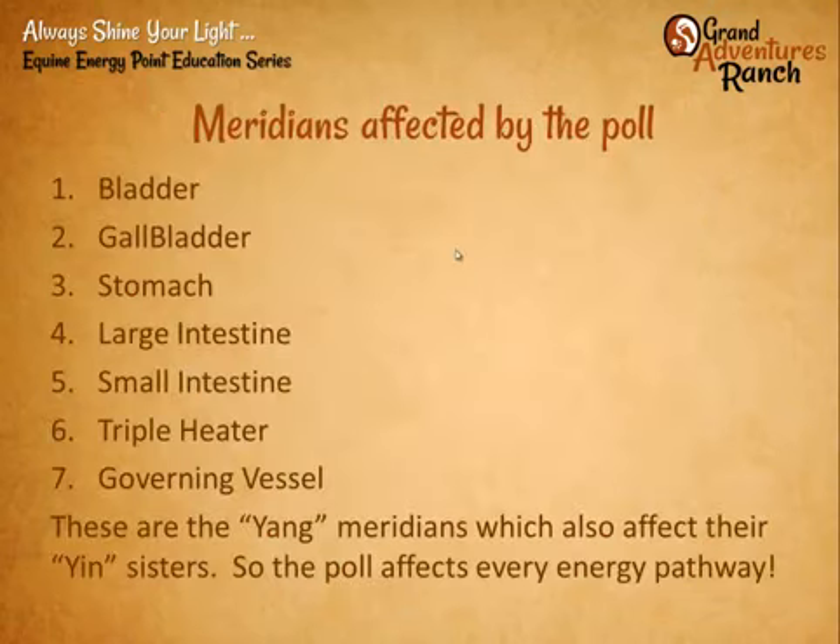All of the yang meridians — each meridian is in a pair, with a yin and a yang. The yang is considered the more male, more outward of the two. Bladder, gallbladder, stomach, large intestine, small intestine, triple heater, and governing vessel — these are all yang meridians, and they all have a yin sister. When you affect the yang meridian, you affect its yin sister. All six of the major yang meridians plus the governing vessel travel through that very tight area around the poll into the head, meaning every energy flow in the body is affected by the poll.